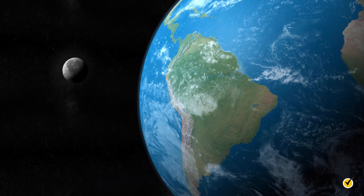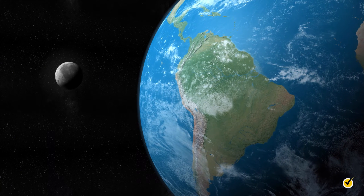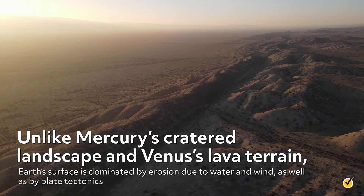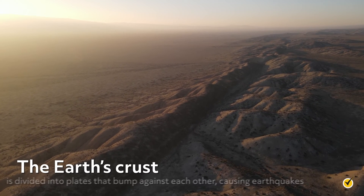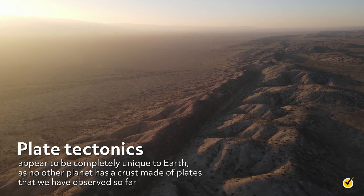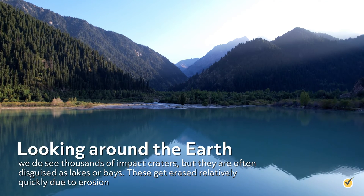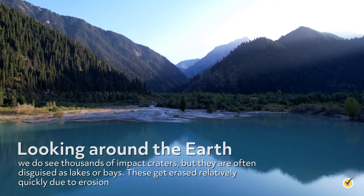The third planet from the Sun is Earth. Obviously, we know much more about this planet than any of the others, but there are a few aspects of Earth you may not have considered. Unlike Mercury's cratered landscape and Venus's lava terrain, Earth's surface is dominated by erosion due to water and wind, as well as by plate tectonics. The Earth's crust is divided into plates that bump against each other, causing earthquakes. Plate tectonics appear to be completely unique to Earth, as no other planet has a crust made of plates that we have observed so far. Looking around the Earth, we do see thousands of impact craters, but they are often disguised as lakes or bays. These get erased relatively quickly due to erosion.